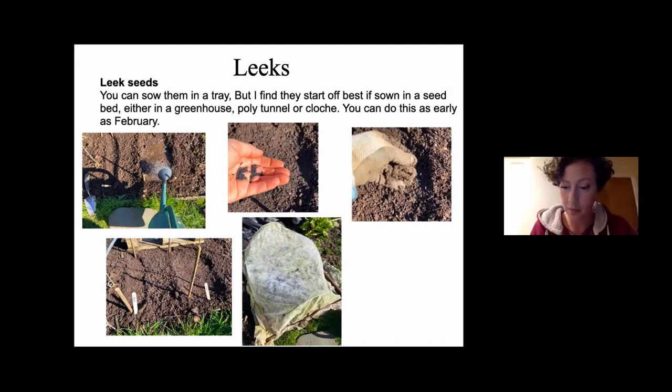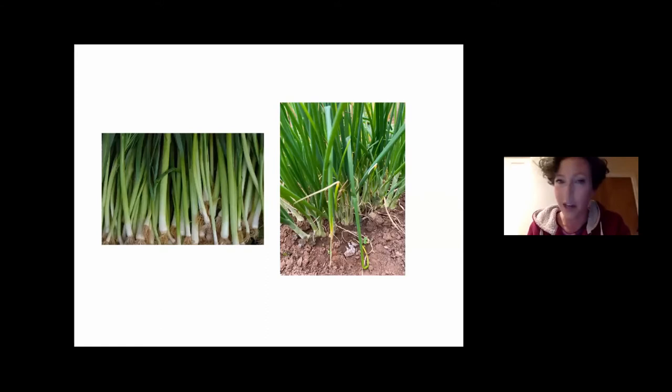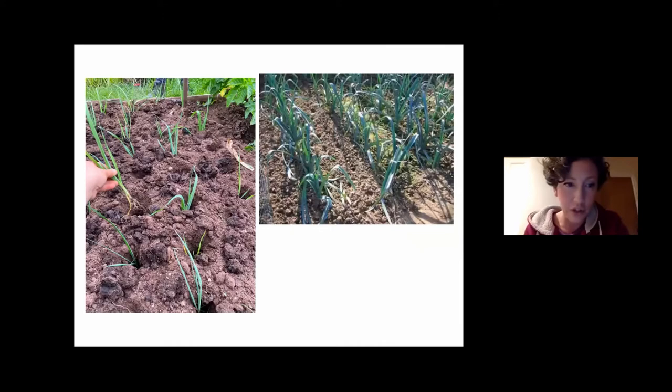When they start coming up they'll look like little pieces of grass, bent over — quite cute when they first appear. The first time you weed, be really careful and just pick weeds out with your fingers. Make sure you weed at least once at the beginning, otherwise they'll get swamped. You're looking for something like spring onion-type plants before transplanting.